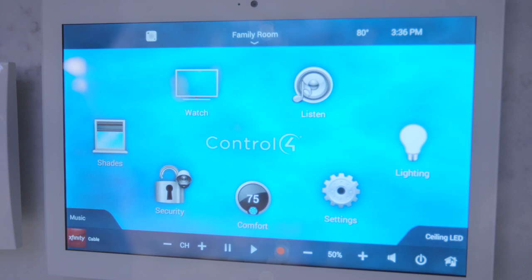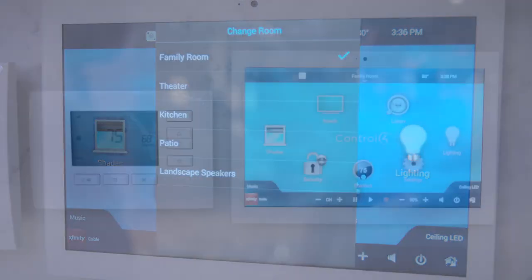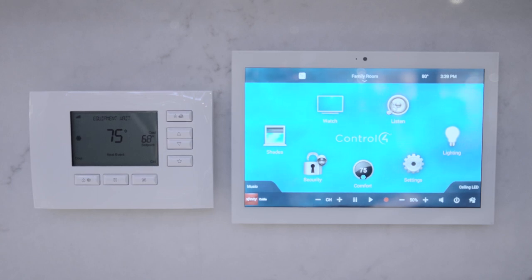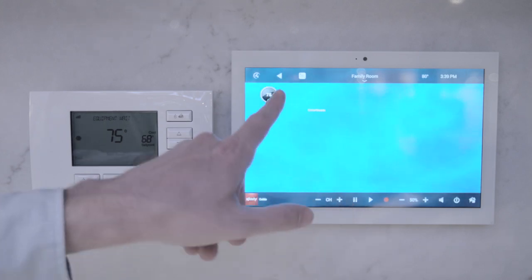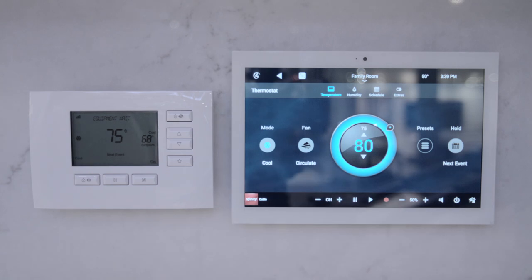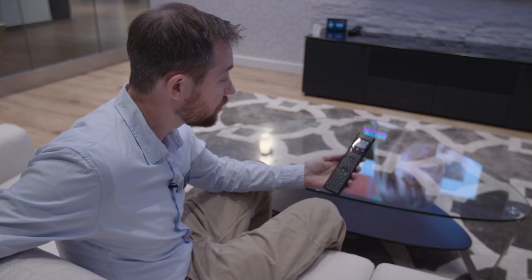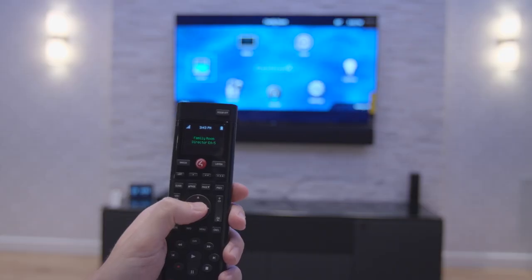Control 4 is not just voice activated. You can also use these touch pads to control any room in your house. Want to change the temperature in your house? You can either do it through Control 4's thermostat or you can do it through the touch screen. A lot of people like to use the remote control for its haptic feedback.